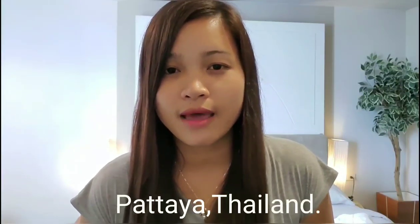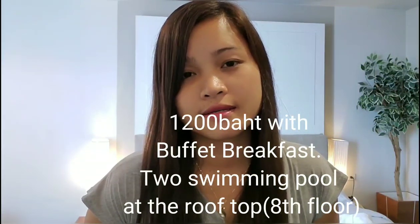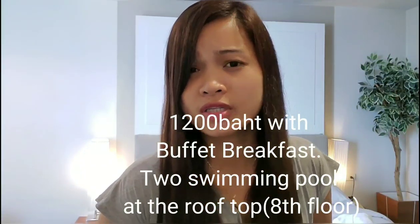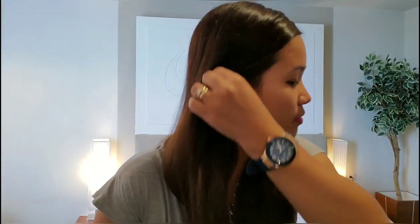Hello guys, welcome back to our channel and thank you for watching our video. Today we are here in Pattaya, Thailand for two days and I'm going to show you our room. We're going to stay for two nights here and the name of the hotel is the Flipper House. For one night this is only 1,200 baht with breakfast included, and that is cheaper than where we stayed in Bangkok in Nana.